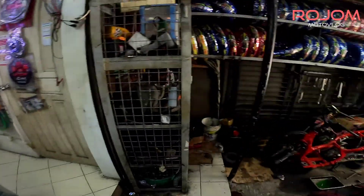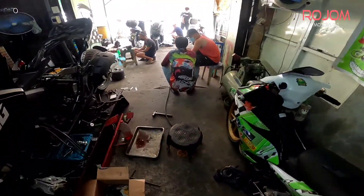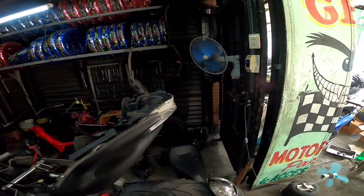Kompleto yan. Tapos kung gulong, sila yung main distributor ng Sobeck — Sobeck na gulong. Lahat, iba-ibang size. Mura rin sila magtinda.